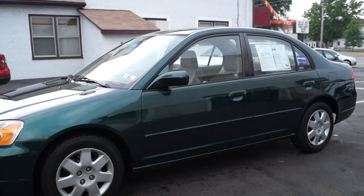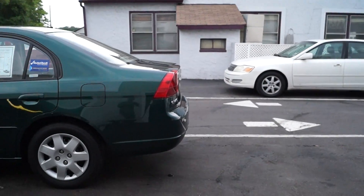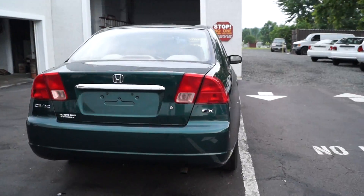Today we have a 2002 Honda Civic EX. It's powered by a 1.7-liter 4-cylinder motor with an automatic overdrive transmission. It's a one-owner car with 136,000 miles that literally runs and drives like new.